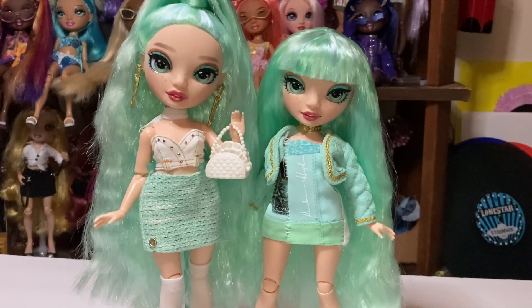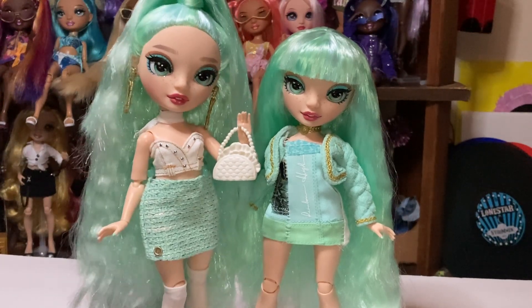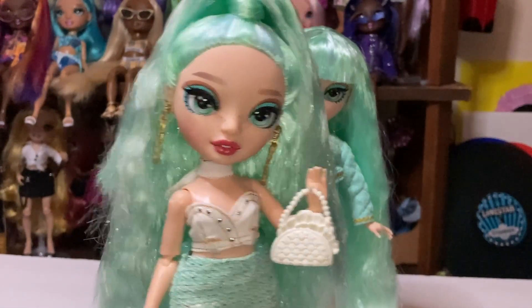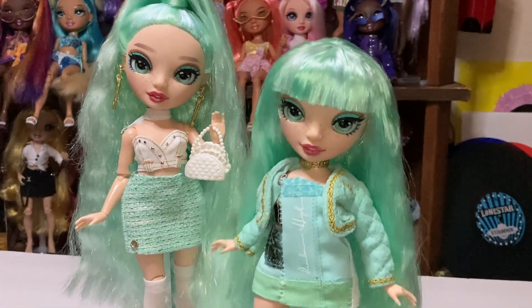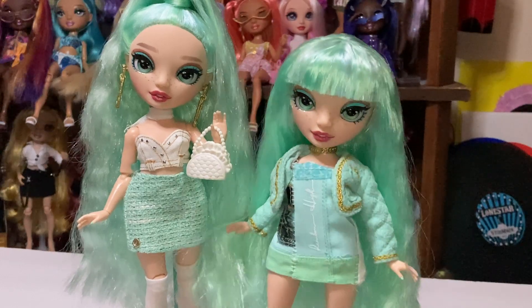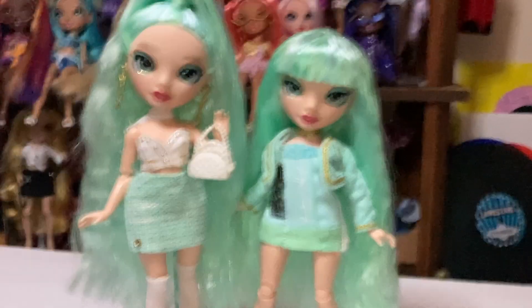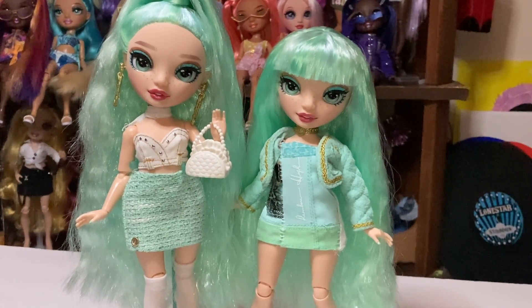Next up we have my Daphnes and she is so pretty. As we all know her face mold is probably one of the best face molds in the Rainbow High line as of date. This is a modified one that I gave bangs to and reconstructed her outfit — you can watch a video on her. Daphne is a top — I think she's in my top five actually of favorite Rainbow High dolls. She's just super pretty.